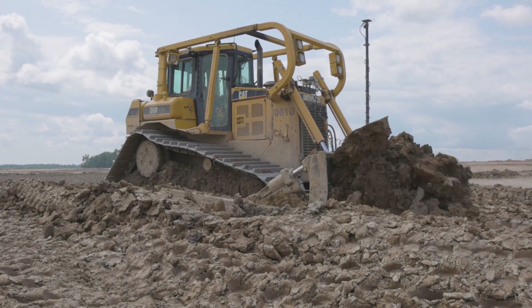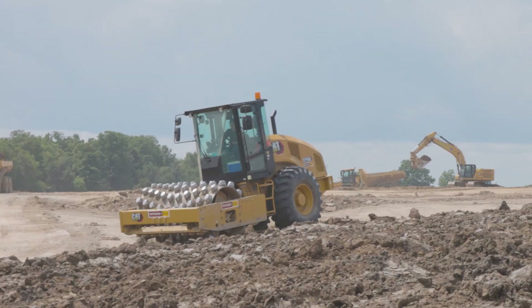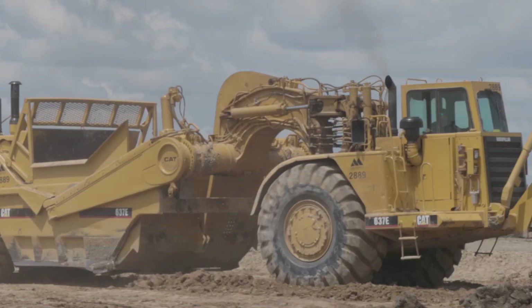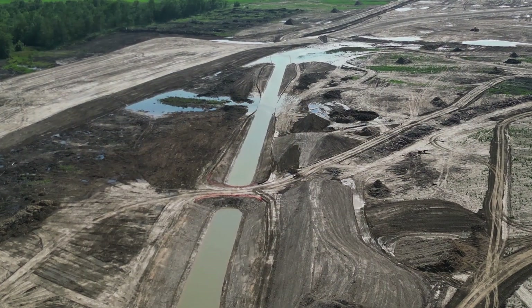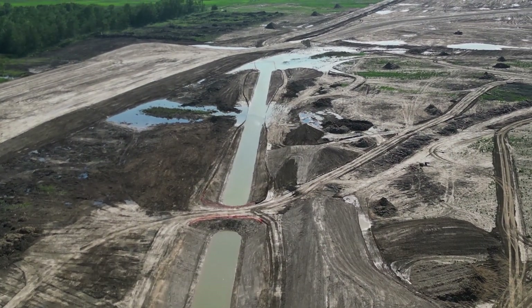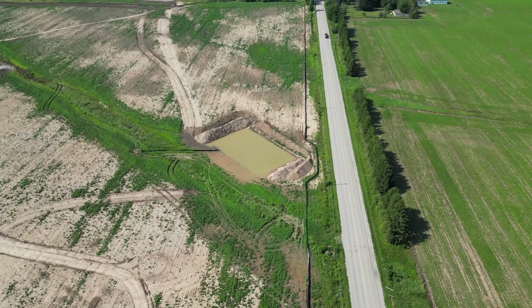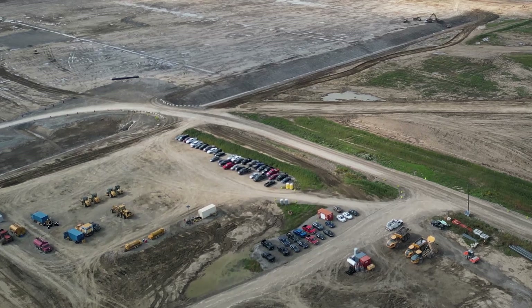Compacting the soil is essential to make it denser and more stable. Compactors, which are large machines that press down on the soil, are used to reduce the risk of settling or shifting of the ground in the future. Proper drainage is crucial to prevent water from pooling on the site, which can cause flooding or erosion. Engineers design systems such as stormwater drains and retention ponds to manage rainwater effectively.